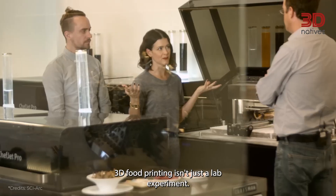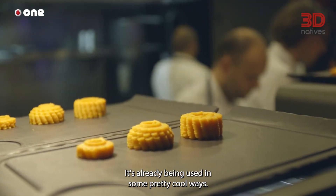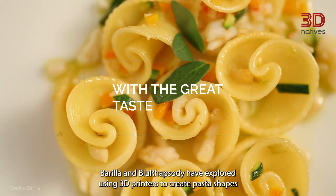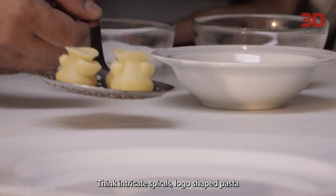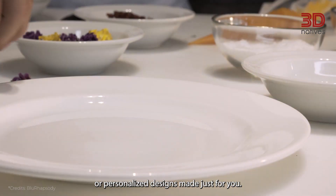3D food printing isn't just a lab experiment — it's already being used in some pretty cool ways. In the pasta world, Barilla and Blue Rhapsody have explored using 3D printers to create pasta shapes that are impossible to make by hand or with traditional molds. Think intricate spirals, logo-shaped pasta, or personalized designs made just for you.